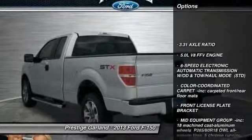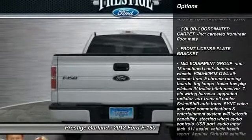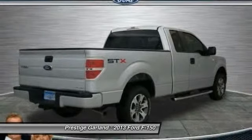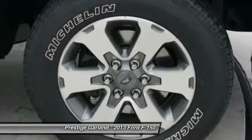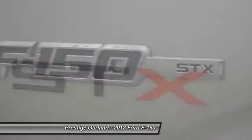Traction control. Anti-lock braking system. Stability control. Air conditioning. Adjustable steering wheel. Power steering. Cruise control. Keyless entry. Four-wheel disc brakes. Aluminum wheels. Come take a test drive today.